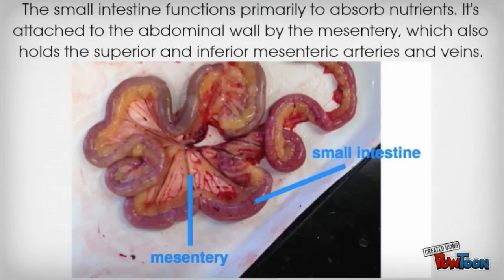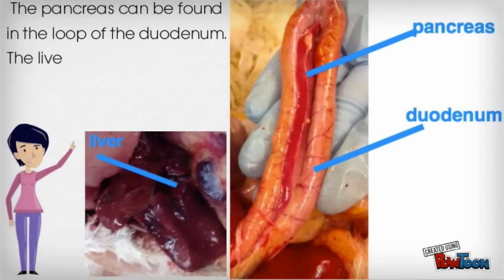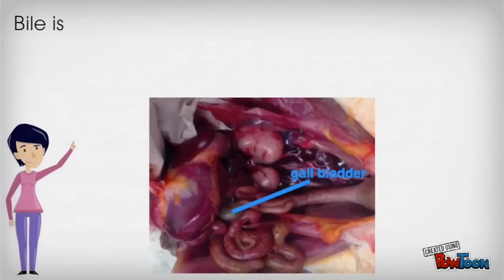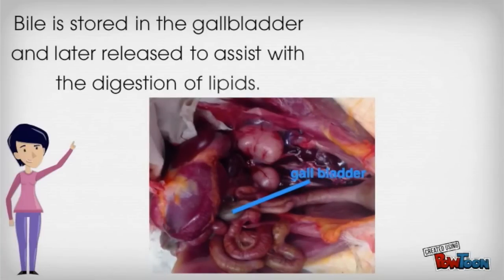The small intestine functions primarily to absorb nutrients. It's attached to the abdominal wall by the mesentery, which also holds the superior and inferior mesenteric arteries and veins. The pancreas can be found in the loop of the duodenum. The liver is a large, four-lobe gland that secretes bile. Bile is stored in the gallbladder and is later released to assist with the digestion of lipids.